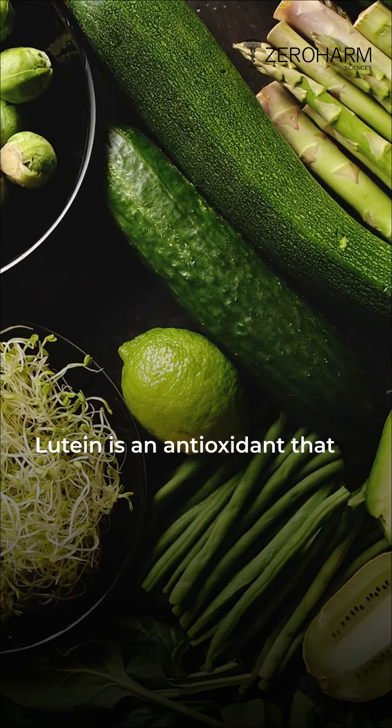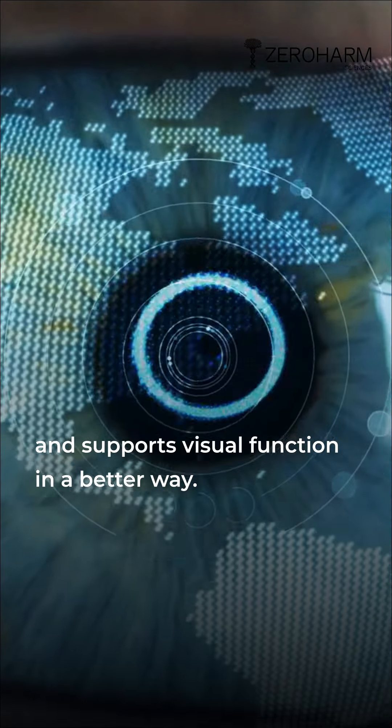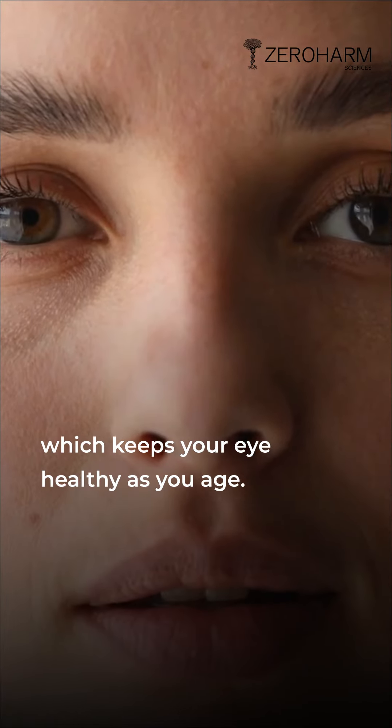Lutein is an antioxidant that protects your eyes from oxidative damage and supports visual function in a better way. It also reduces risks of age-related macular degeneration, which keeps your eyes healthy as you age.